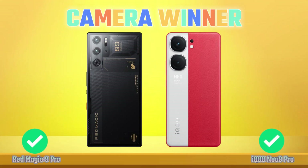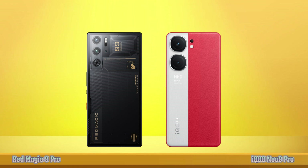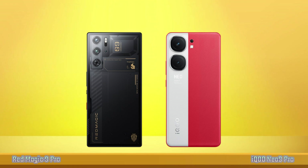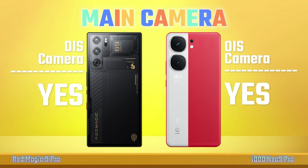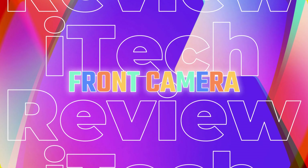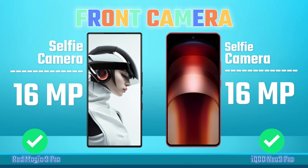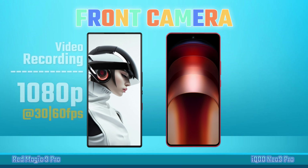Camera Video Recording, OIS Camera, Front Camera, Selfie Camera, Video Recording.